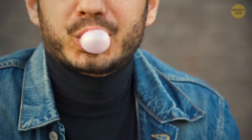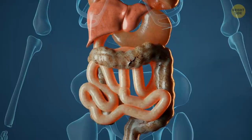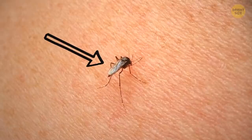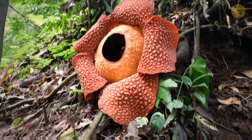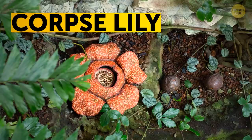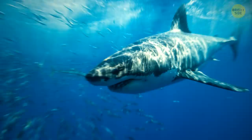If you swallow gum, it doesn't stay in your stomach for seven years — that's a myth. Sure, your saliva and stomach acid can't break it down, but the muscles of your digestive tract move it along and it makes its exit in a day or two. Mosquitoes can live perfectly fine on flower nectar instead of your blood, and it's only the females that bite humans — they do it because they need a protein found in blood to produce eggs. The largest flower in the world also happens to be the stinkiest: with a bloom about three feet across and weighing roughly 15 pounds, the corpse lily smells like rotting meat. Sharks are the only fish that can blink with both eyes — but it's not to clean or hydrate them; they blink to protect their eyes while biting into their lunch.